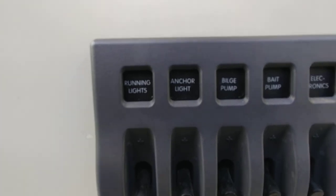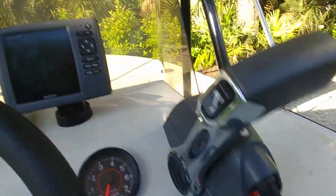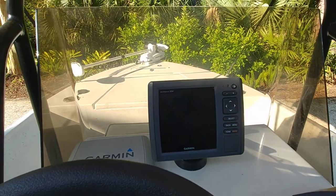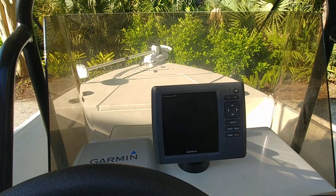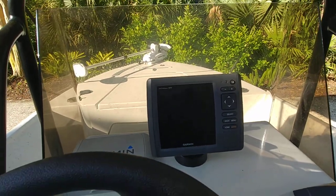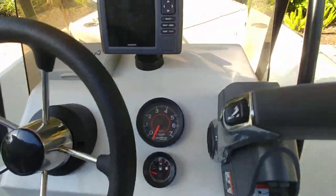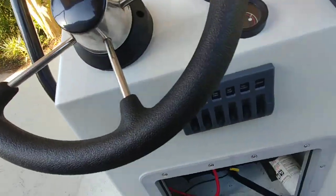Run lights, anchor light, bilge pump, bait pump, electronics, and accessory. You've got an Echomap DV with depth and charts — it's no fish finder, but it gives you both depth and charts. Obviously analog gauges. I think that pretty much covers the bases.